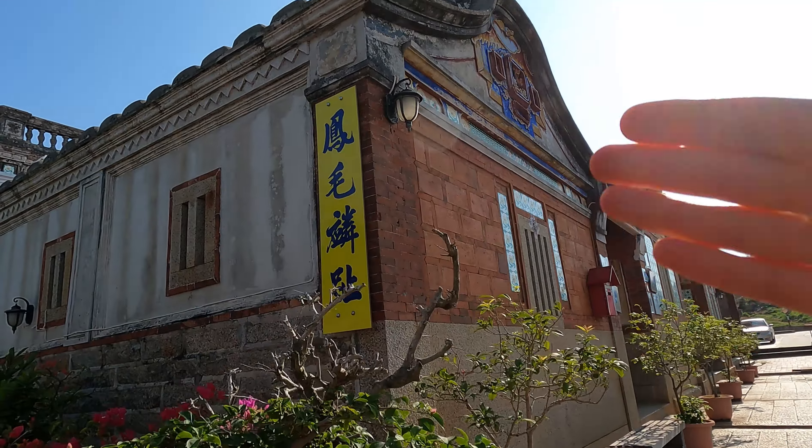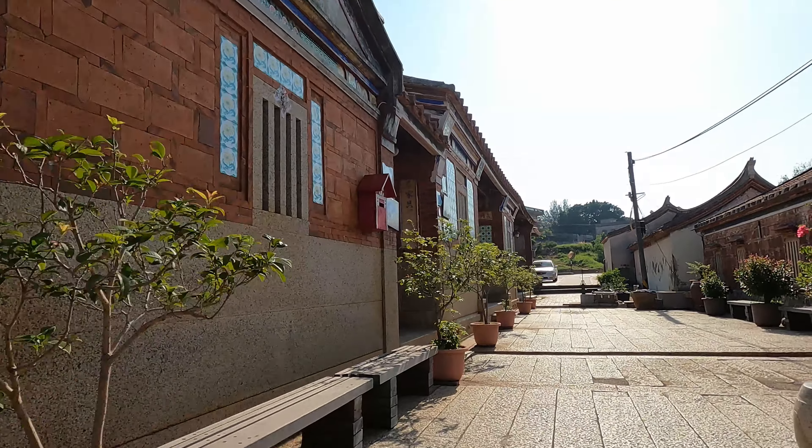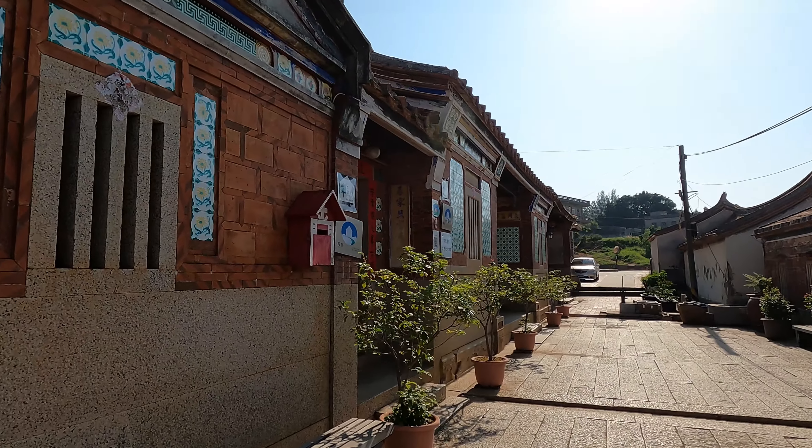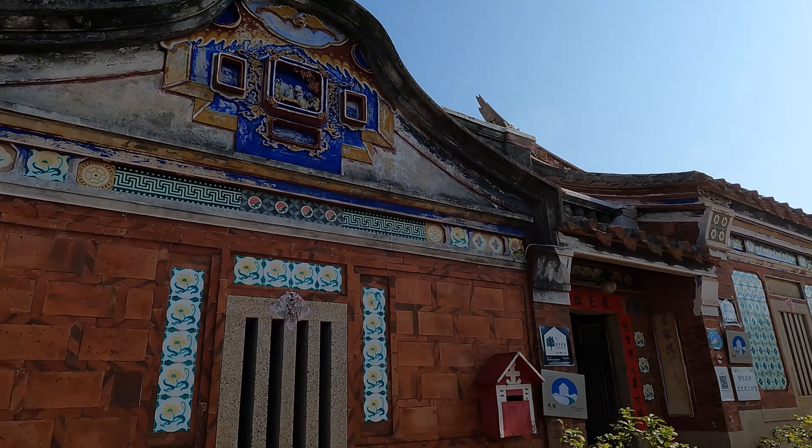Check it out right here — Fung Mao Linzhi. Now yesterday I came here kind of late so it was dark, but I'm staying in one of these traditional Minnan style Si He Yuen. So check it out.